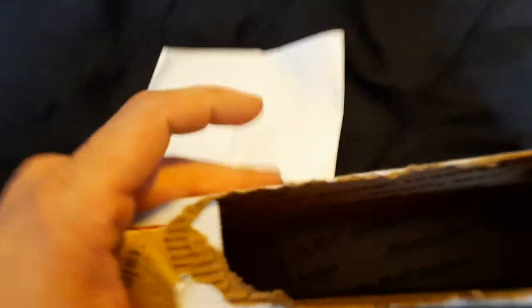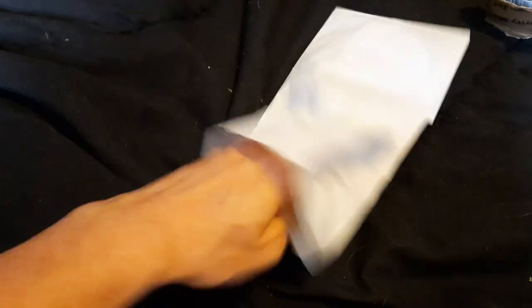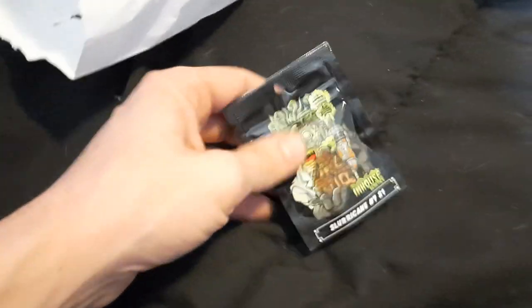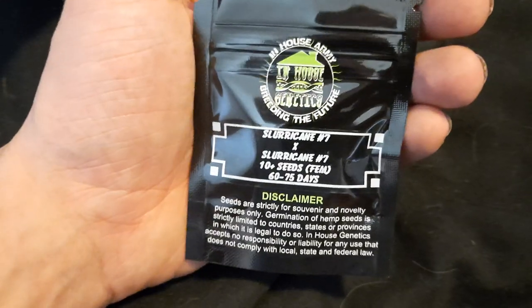Should be seeds for the next run. Some sluricane right here, let's see what we got here. Actually just in a bag. Now this stuff is going to be for the next round guys. I'm going to run probably five in that four by eight. I like to grow monsters, but I'm going to grow five, that way I can find the best out of this pack. This is a sluricane number 7-S1. I think it ran about $200. Pretty excited for these to come out.